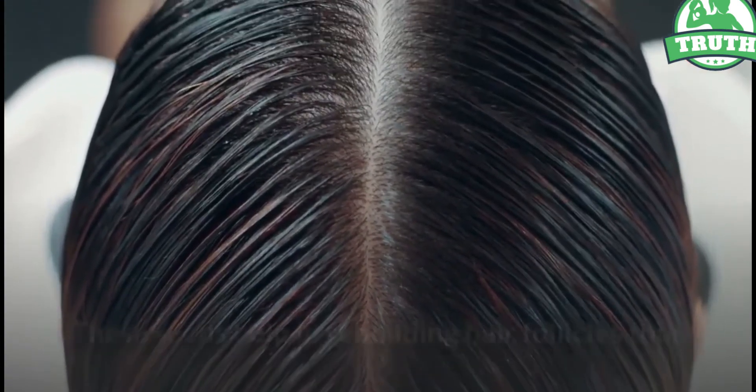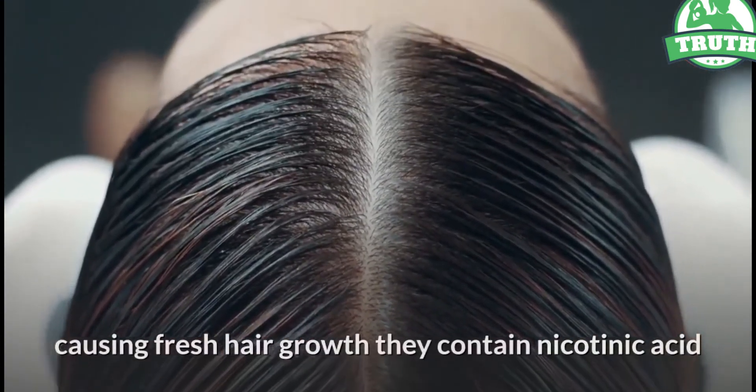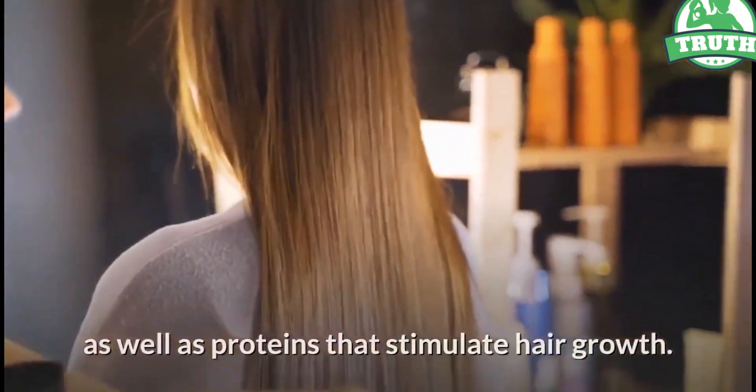Method 11: Fenugreek seeds. These seeds help in rebuilding hair follicles, thus causing fresh hair growth. They contain nicotinic acid as well as proteins that stimulate hair growth.